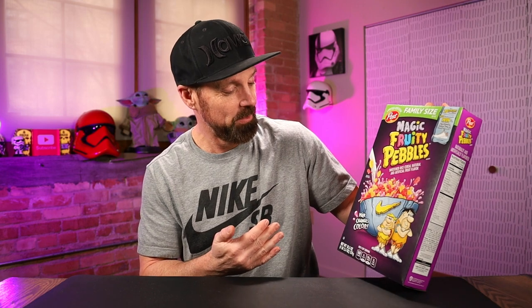We have the new Magic Fruity Pebbles that turn your milk purple, the Nike edition. Part of Fruity Pebbles' 50th anniversary, they've been doing different things — they had the birthday cake Fruity Pebbles. They're also doing the Nike LeBron James Colorway Fruity Pebbles shoe, which is coming out. Let me throw some pictures up — I have some of those.